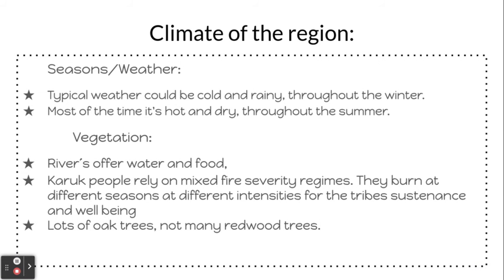Climate of the region. Typical weather could be cold and rainy throughout the winter, and most of the time hot and dry throughout the summer.